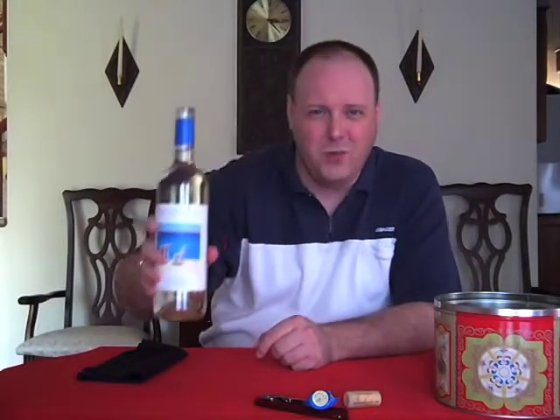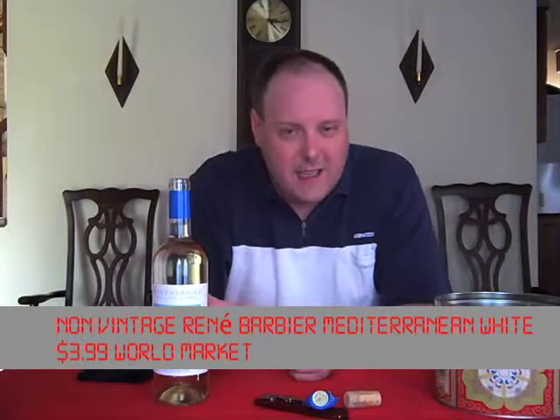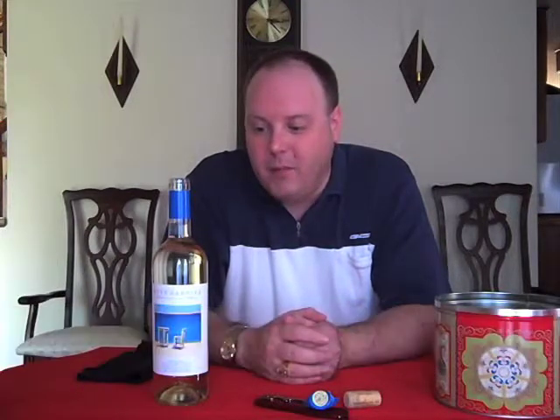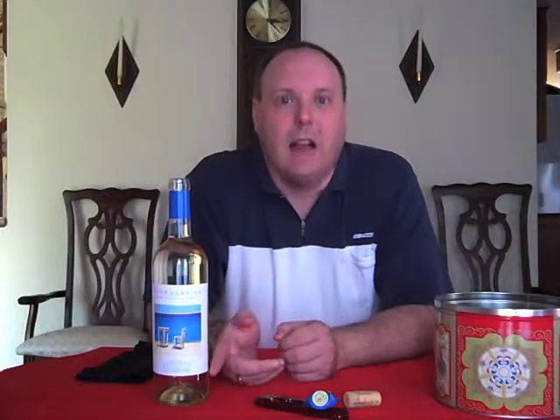It was on sale when we bought it about two weeks ago for $3.99 at World Market. Normally it's around $6.99 or $5.99 — I think it's $6.99 over there. So it's like half price, or it was at least at the time we bought it. And this is something that we drink a lot.